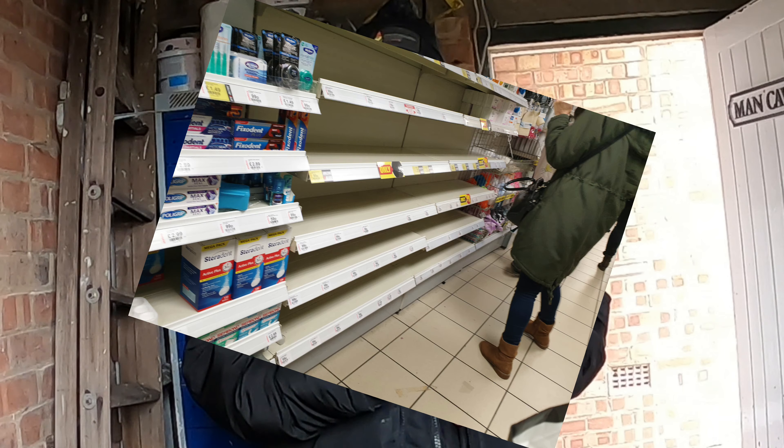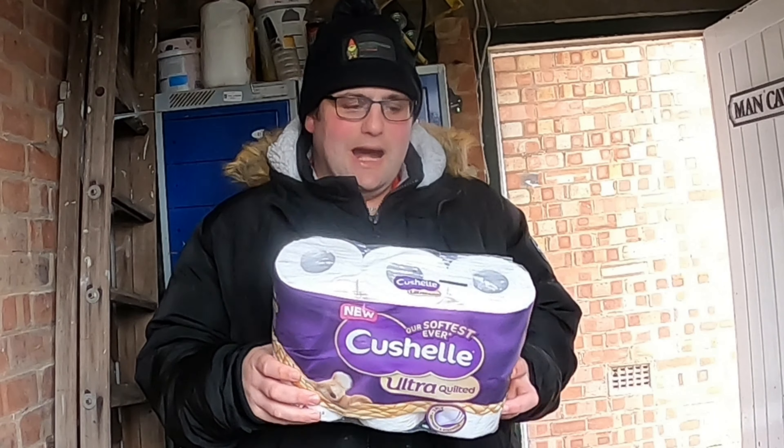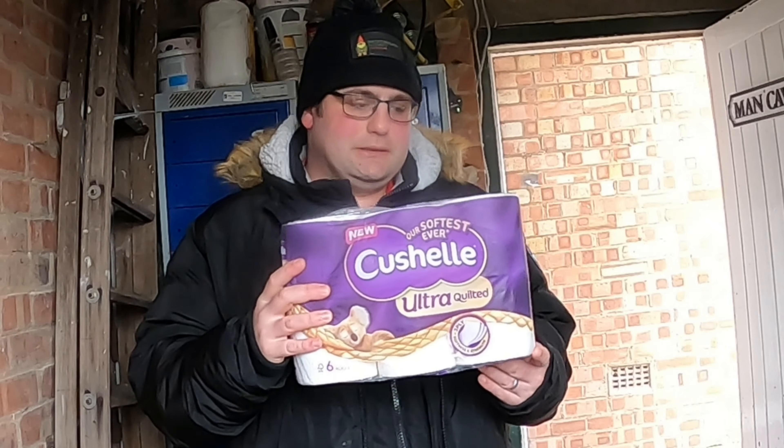We went to the local supermarket for our weekly shop and my wife said we need toilet rolls. I'd seen on Facebook that toilet rolls were being rationed in America and Australia, but I thought it would never happen here. Iceland — empty. Wilkinson's — empty. Superdrug — empty. So many shops were empty. The only way we managed to get one pack of toilet rolls was from one of the little old delis down there.